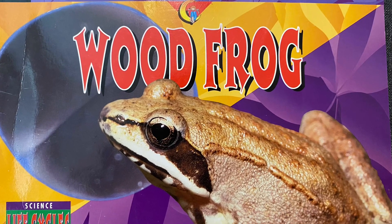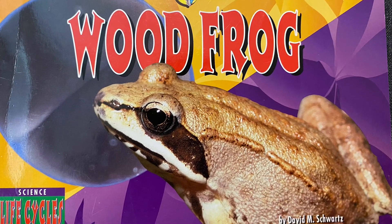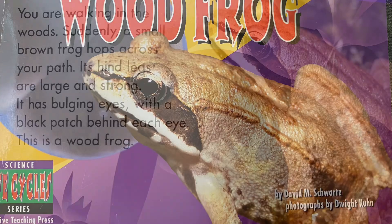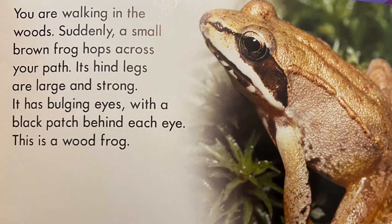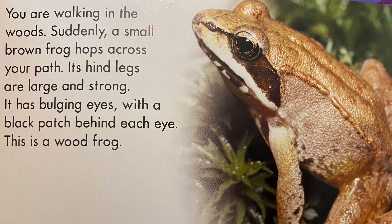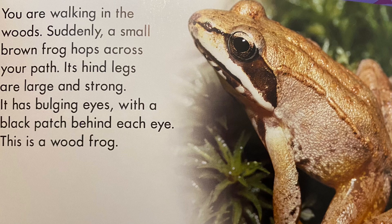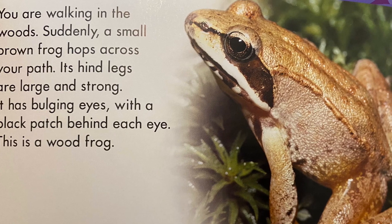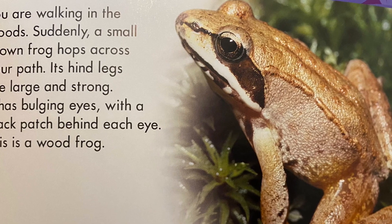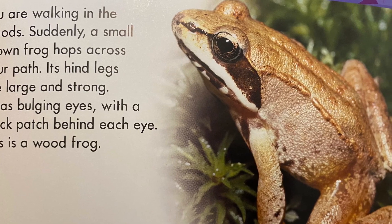Today I'm going to read Life Cycles, Wood Frog, by David M. Schwartz. You are walking in the woods. Suddenly a small brown frog hops across your path. Its hind legs are large and strong. It has bulging eyes with a black patch behind each eye. This is a wood frog.